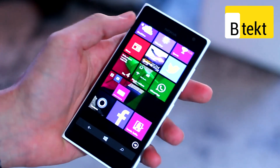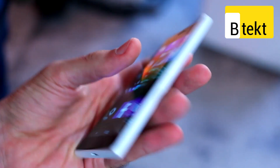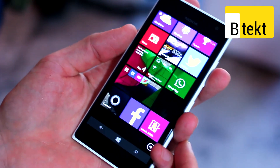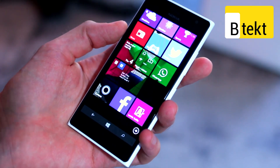So that has been a hands-on with the Lumia 735. For more on this and other devices, leave a comment in the comment section below and stay tuned to BTEC. If you like the video, click like. If you like the channel, click subscribe. Thanks for watching.